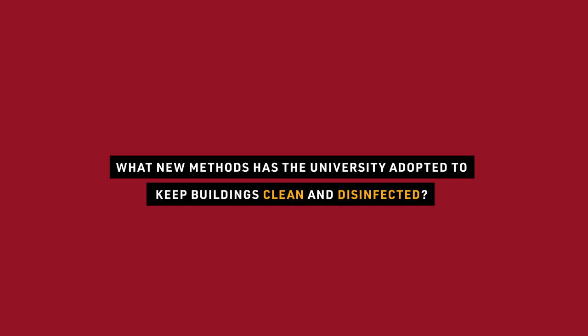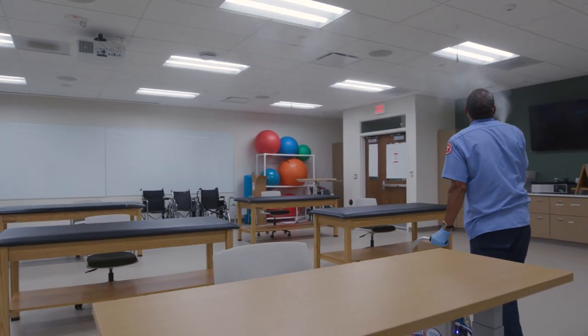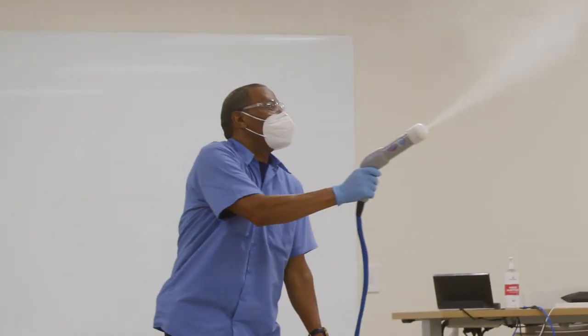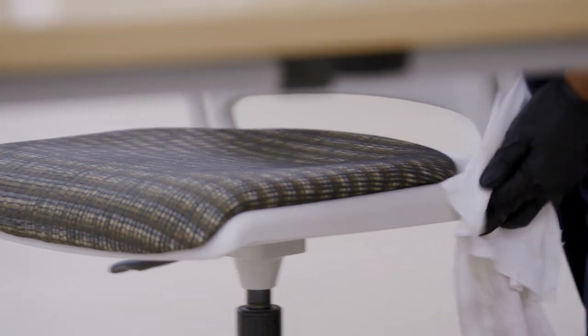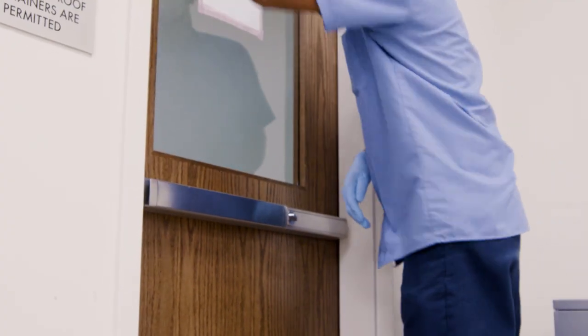There has been an enhanced cleaning protocol developed across campus. This involves continuous cleaning throughout the day of high-touch areas, enhanced use of mechanical foggers, and electrostatic disinfectants. High-touch points such as doorknobs and elevator buttons are being continuously cleaned by staff who come behind you when you're not using those items. We refer to these as the high-touch areas.